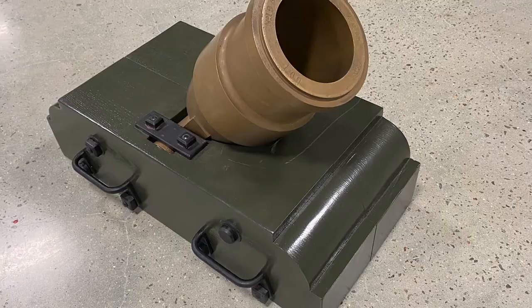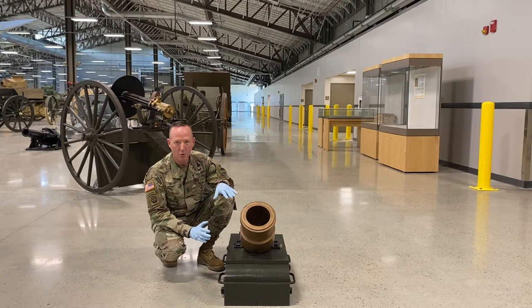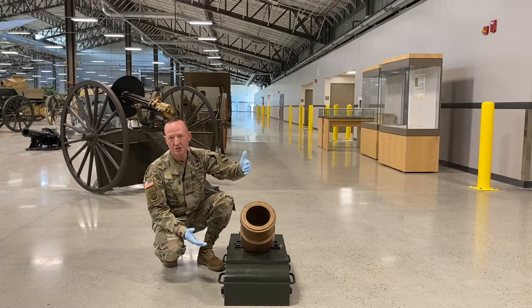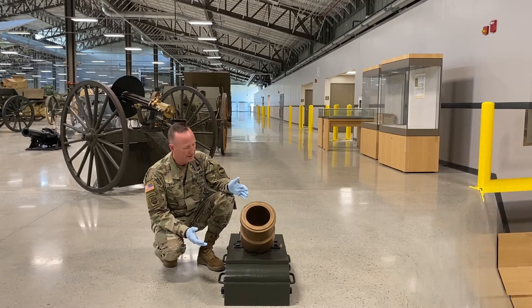This is a Model 1838 24-pounder Cohorn Mortar. If you don't know mortar systems and the difference between mortars and artillery — a mortar was designed to lob a shell at a very high arc to potentially explode in the vicinity of trenches and to do damage to buildings and infantry.